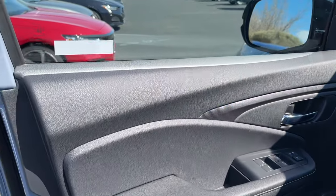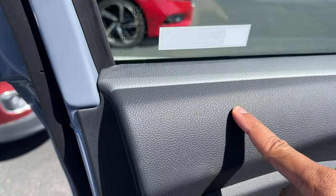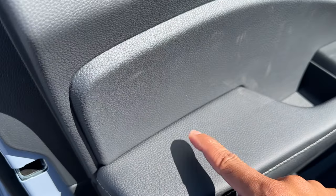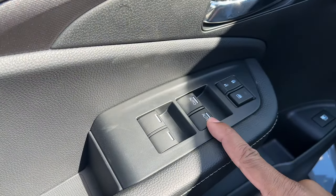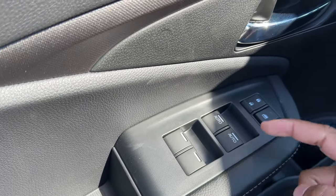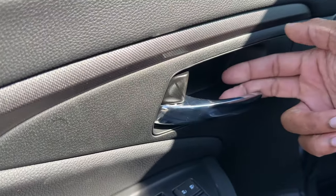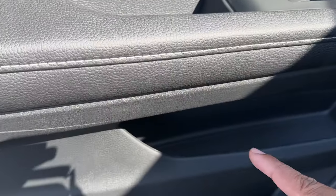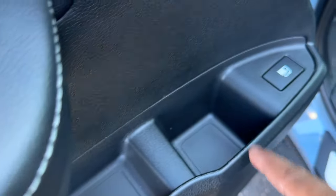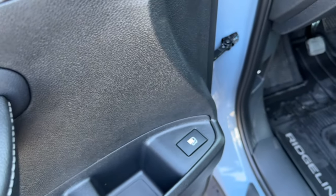On the door panel, up top it's slightly soft touch. The armrest is soft as well, and you do have power windows — all up and down for the front windows, hold it for the rear. Power locks can lock the windows. The door handle has a kind of chrome finish to it. Below you have some additional storage, and a button to pop the gas tank — you don't push the door to open the gas tank like on other Hondas.